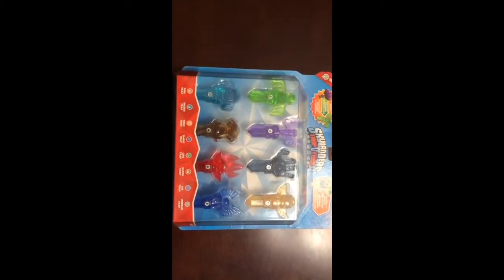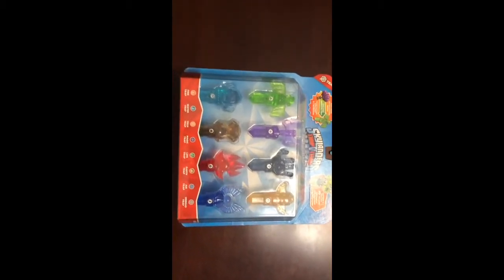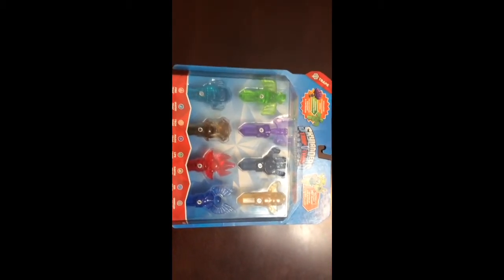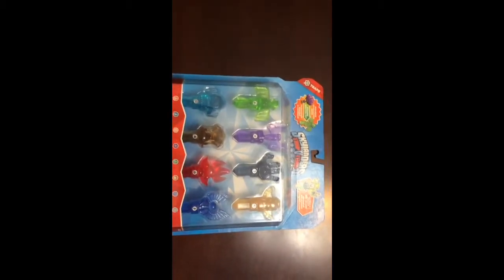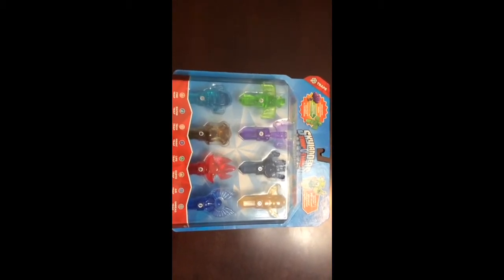I wanted to show this one that was added to the collection before we open it. I don't know if it's necessarily exclusive to a store, but I can tell you that the only place we found it was Target, and that was a few weeks back, probably closer to the early part of November.